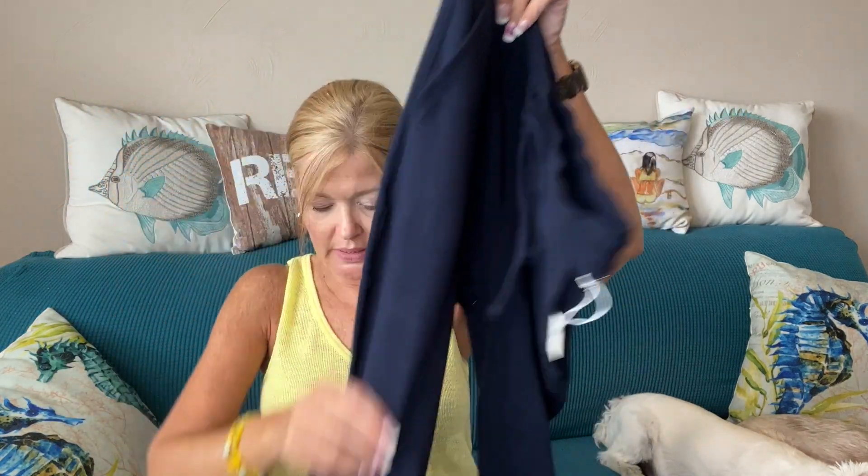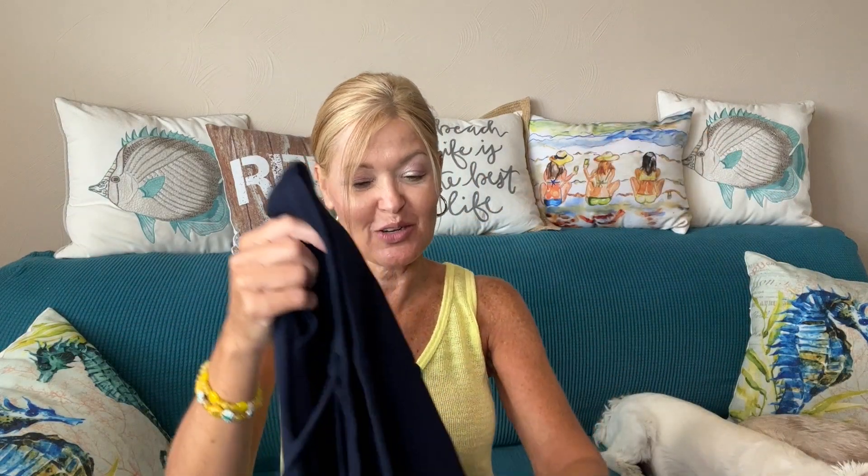My last item is a pair of joggers by 78 and Sunny. I love the 78 and Sunny brand — easy breezy, beachcomber pieces. These are so soft! And that's everything, so we are going to get right to the try-on.